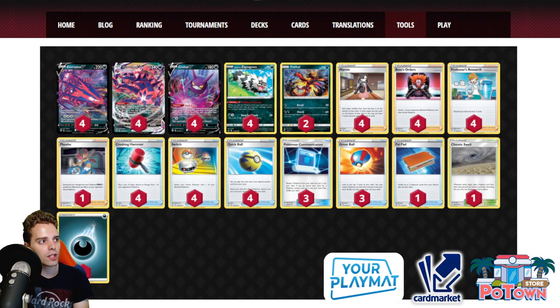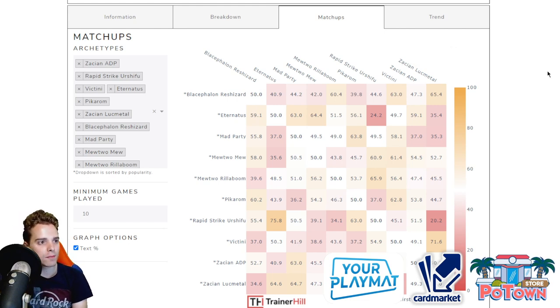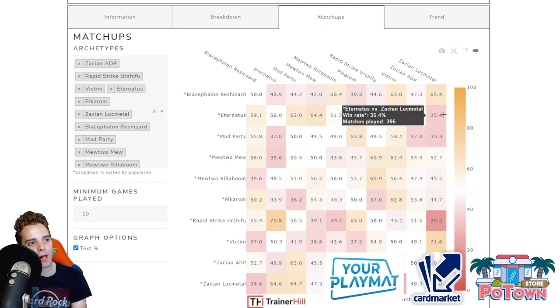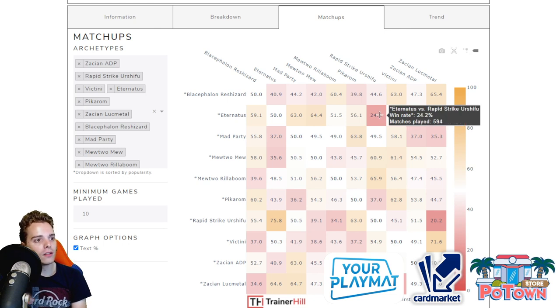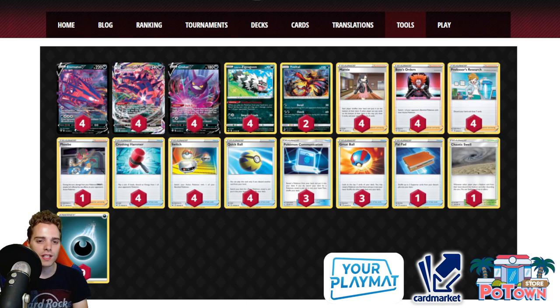With 4 Marnie and Crushing Hammer, you disrupt the opponent quite a bit. Looking at the Eternatus matchup spread on TrainerHill, even against Tempozard you have a great matchup because they play a lot of two-prize Pokémon and you have 340 HP. Phoebe and Palpitoad upswing the Lugia Metal matchup. You have a favorable matchup against ADP Zacian. Against Victini it's about 50-50 depending on Crushing Hammer luck. You automatically lose against Rapid Strike — don't try to patch that with Weak Guard Energies, just play straight Eternatus and hope you don't face Rapid Strike.